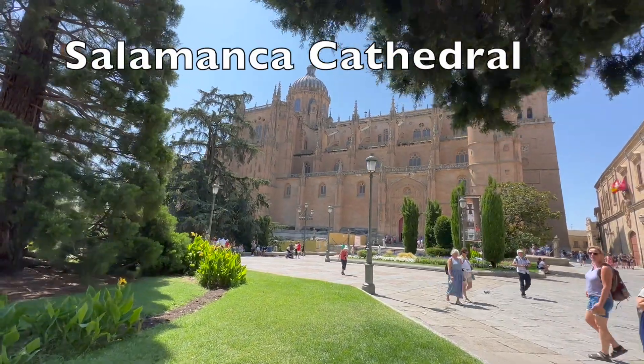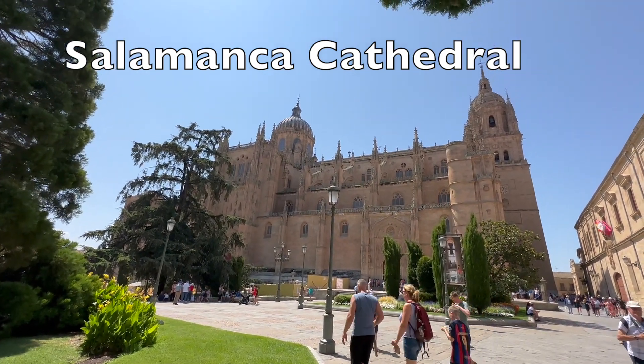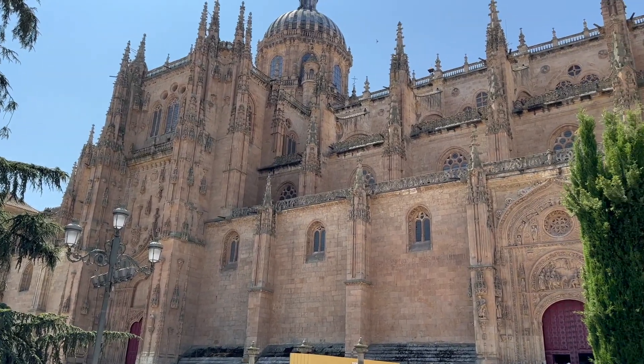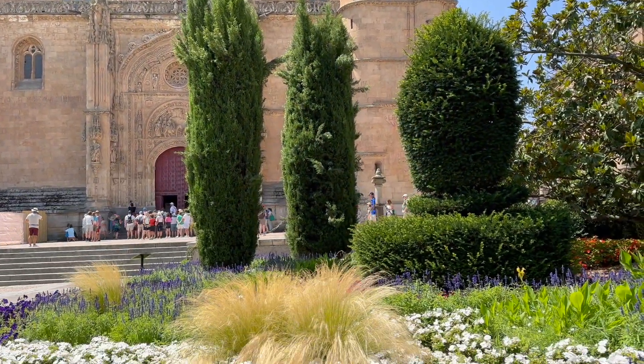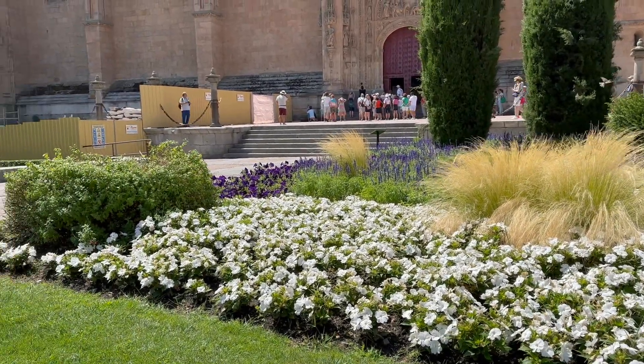Next I visited Salamanca Cathedral, which consists of Cathedral Nueva and Cathedral Vieja — in other words, old and new cathedrals. Construction began on the first cathedral in the 1500s and the second in the 1600s, although it wasn't completed until 1733. So there was a blending of both Gothic and Renaissance styles.